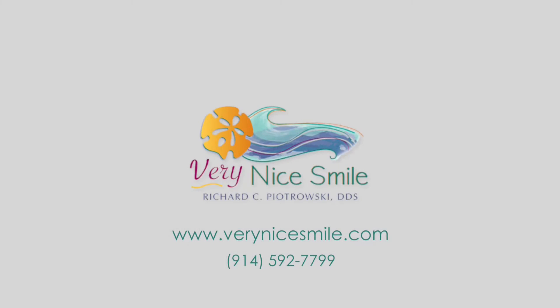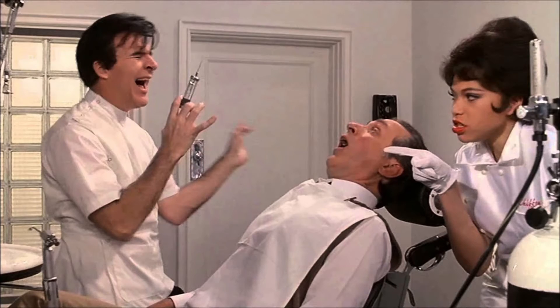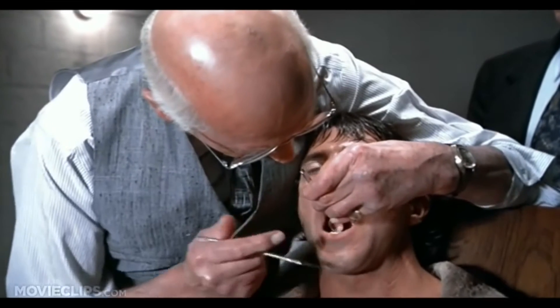Hi, Dr. Rich here. Stick around. Today I'm going to talk about the kinds of needles that dentists use. A big reason people are scared to go to the dentist is because they're scared of needles. So today I'm going to show you and talk about the various needles dentists use so that next time you go to the dentist you don't have to be as scared.